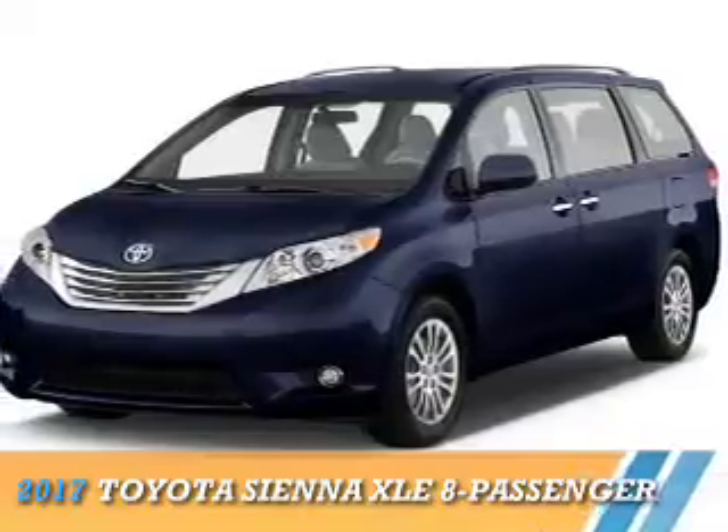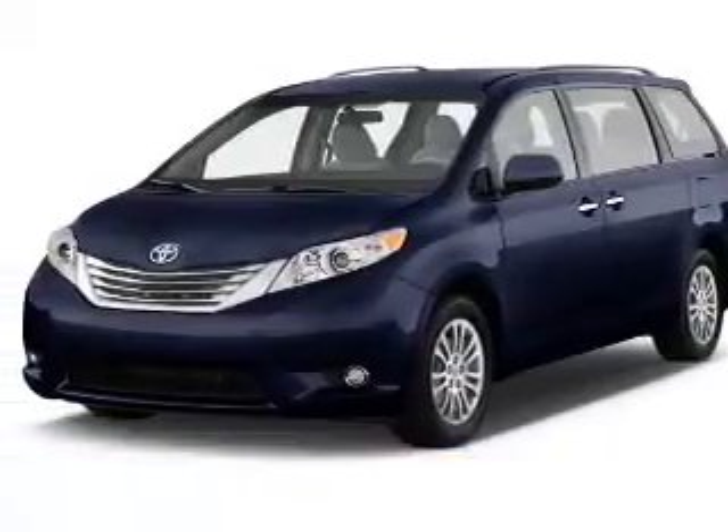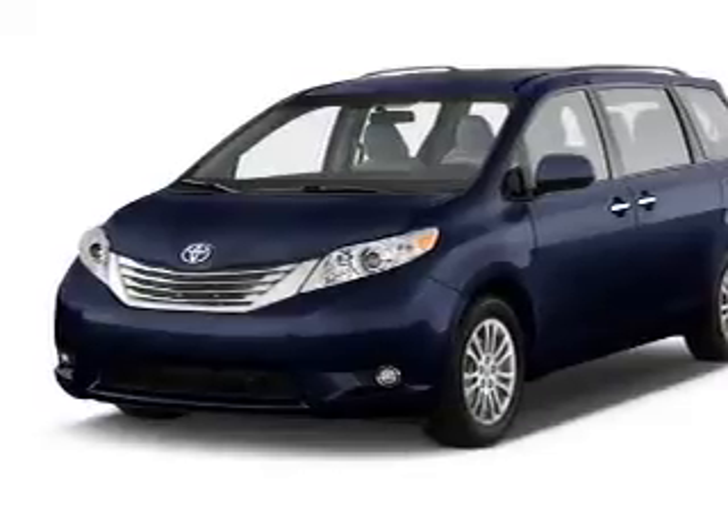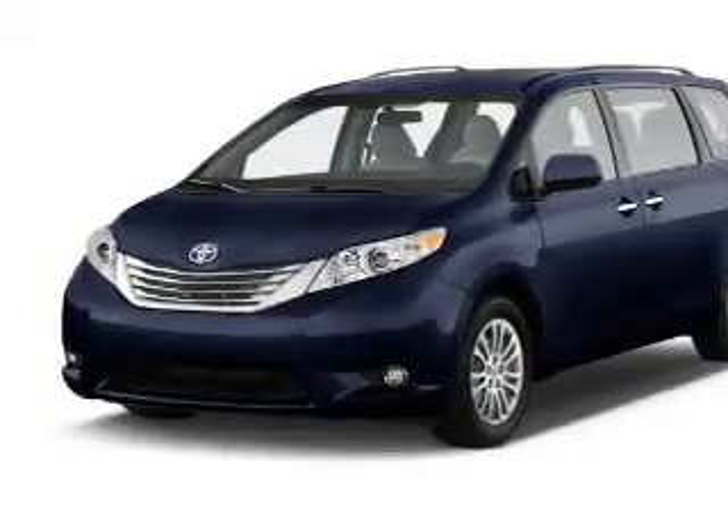Presenting the 2017 Toyota Sienna. It's powered by front-wheel drive, a 3.5-liter six-cylinder engine, and an automatic transmission.